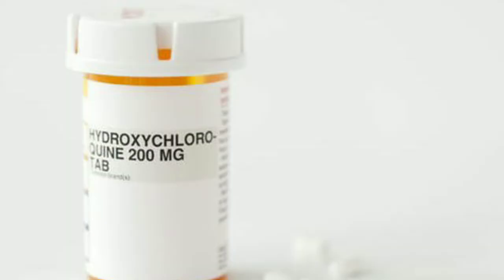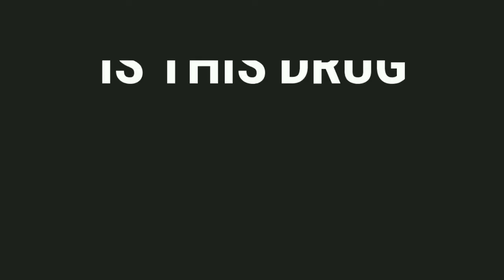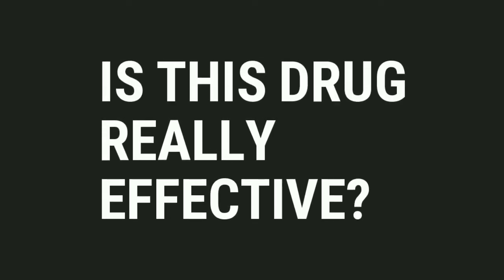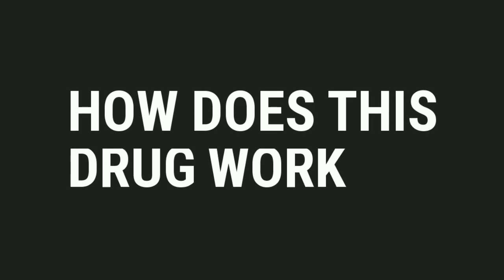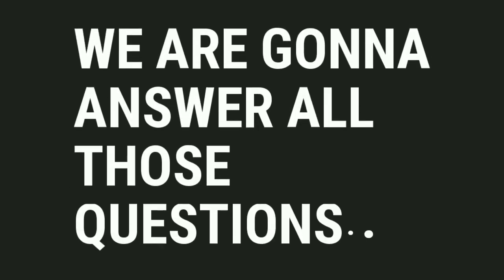Hello everyone, welcome back to our channel MediMind. In this video we are going to talk about hydroxychloroquine. This drug is now being used for the treatment of COVID-19, but is this drug really effective against COVID-19 and how exactly does this drug work? Today in this video we are going to answer all those questions, so stay tuned.